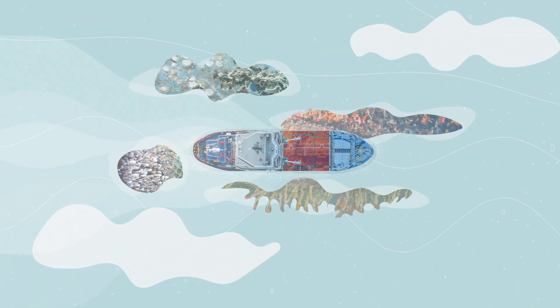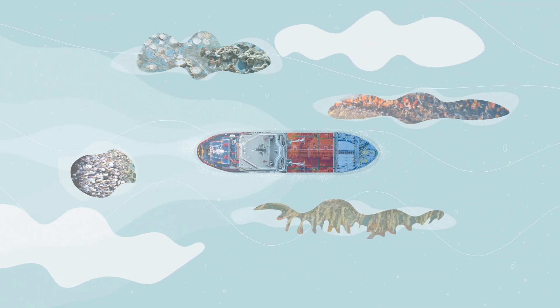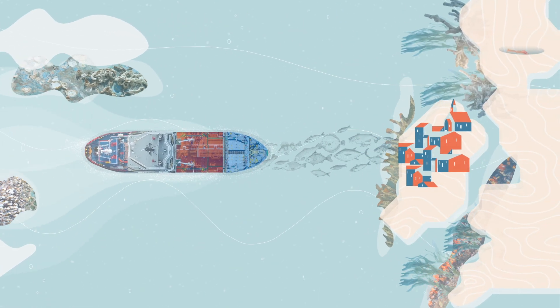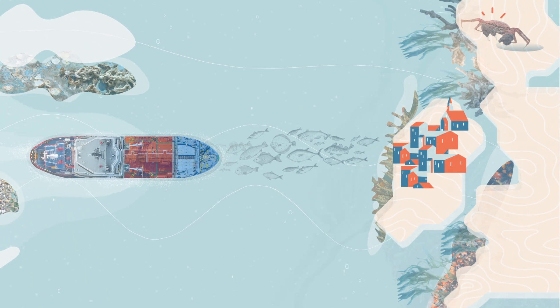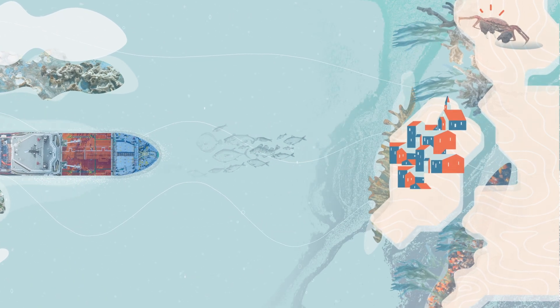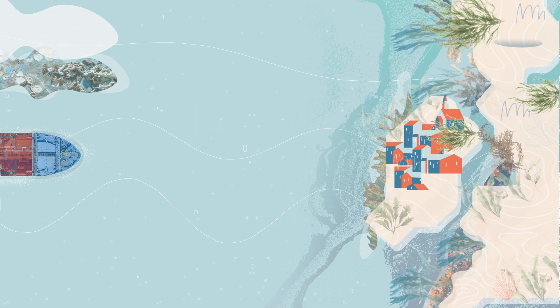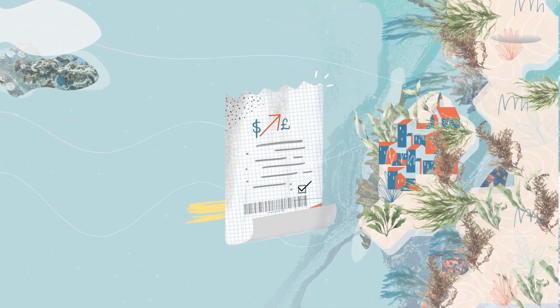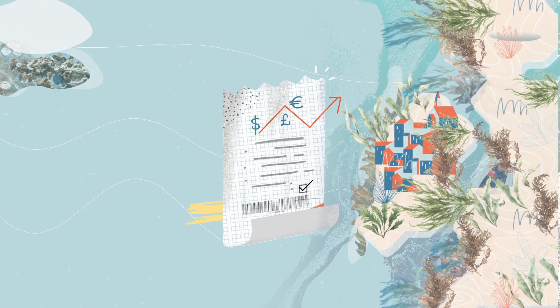Once introduced, invasive aquatic species are almost impossible to eradicate. And they can pose a major threat to biodiversity and destroy healthy marine ecosystems. They can damage human health and have a negative effect on tourism. And dealing with invasive species can cost huge sums of money.